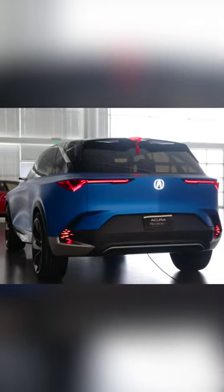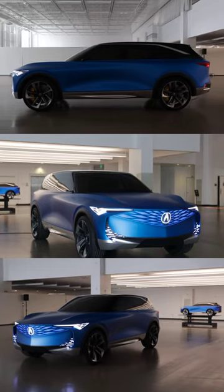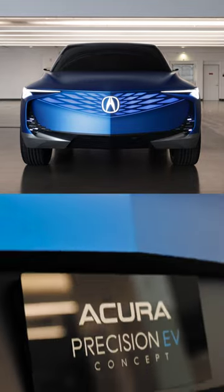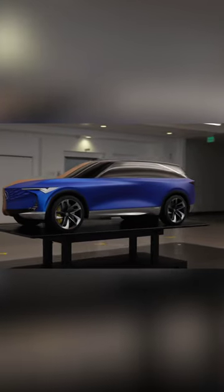First things first, yes, clearly this is an SUV and not a sedan, which doesn't surprise me. This would be the initial leap Acura takes into the pure electric space. It just makes sense.